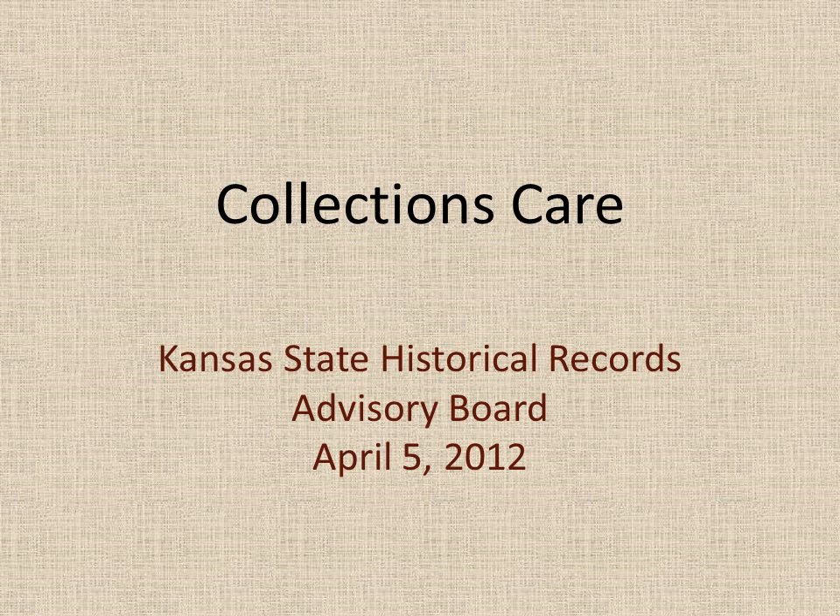I'd like to introduce our presenter for this afternoon — Roberta Woodrick. She's the Assistant Conservator in Conservation Services at the KU Library. She was an undergraduate in fine arts and has a Master's in Museum Studies. She's worked in libraries, art museums, and historic homes. Her current position allows her a wonderful opportunity to work with both circulating collections and rare and archival materials at Spencer Research Library.